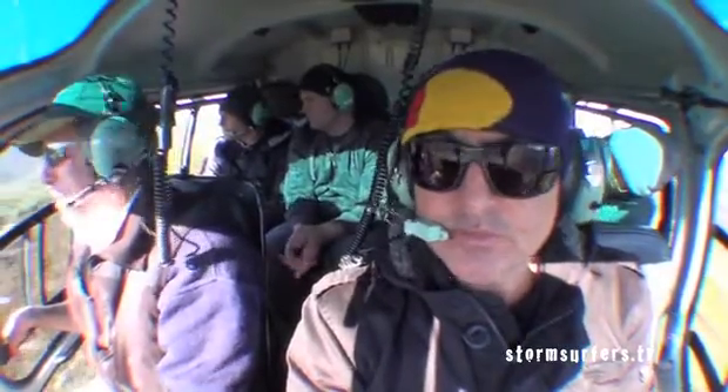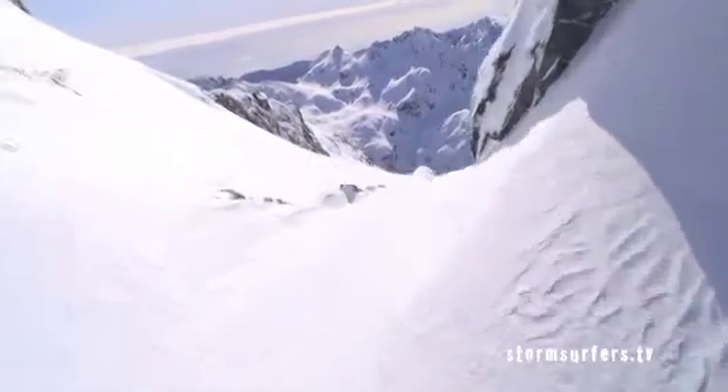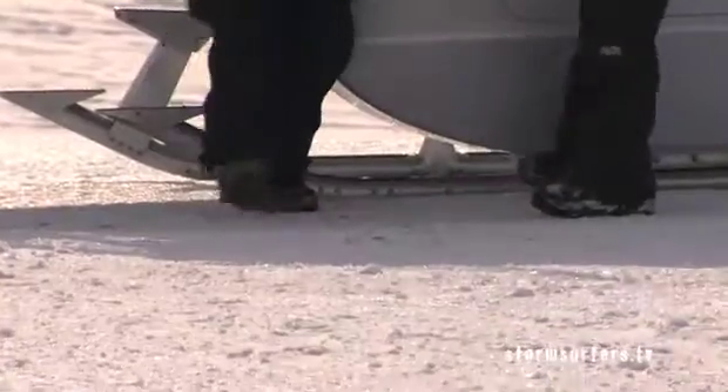Ross, Tom and Ben are in New Zealand making the next Stormsurfer's documentary for Discovery Channel. They're hunting down some of the biggest waves the South Island has to offer. But when the waves aren't pumping, they head to the mountains to give snowboarding a go.